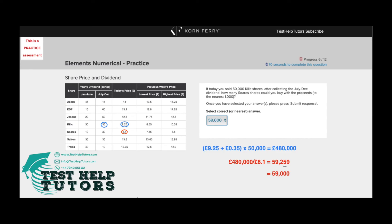When you round 59,259 down to the nearest 1,000, you get 59,000. Remember, 59,259 is closer to 59,000 than 60,000, so our answer is 59,000 shares.